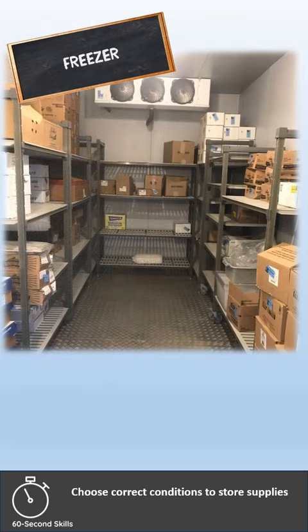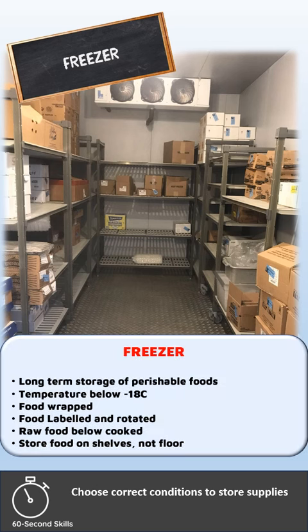And freezers are for the long-term storage of perishable foods. The temperature of freezers should be below minus 18 degrees Celsius.